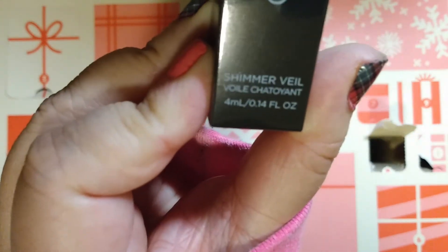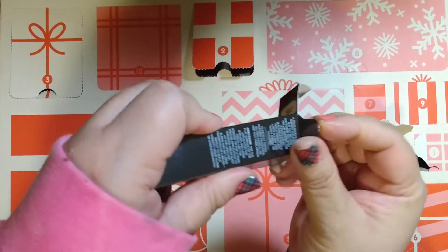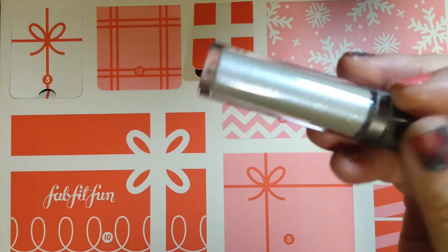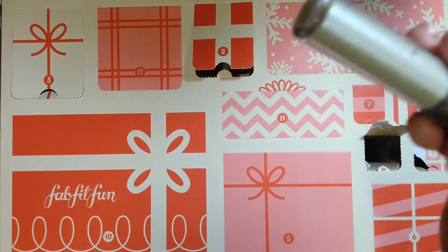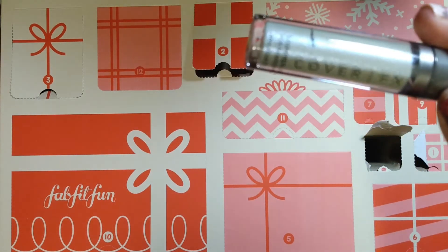Today we have Cover FX and it is a Shimmer Veil, and that has a retail value of $28. I'll go ahead and open that up and give it a try on my hand, since this is something I'm going to keep for myself anyway.